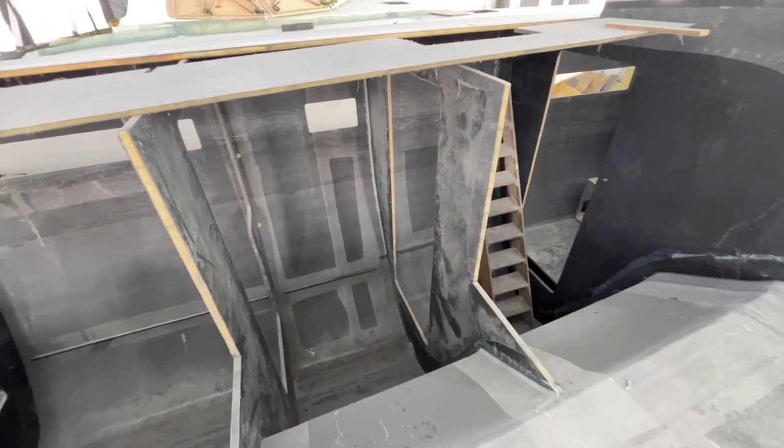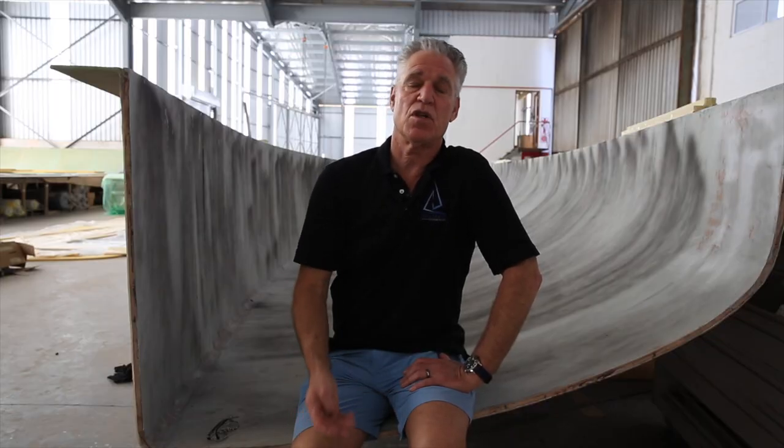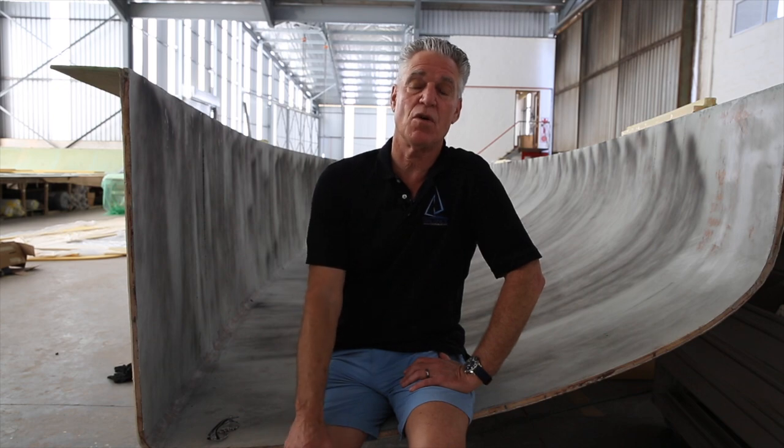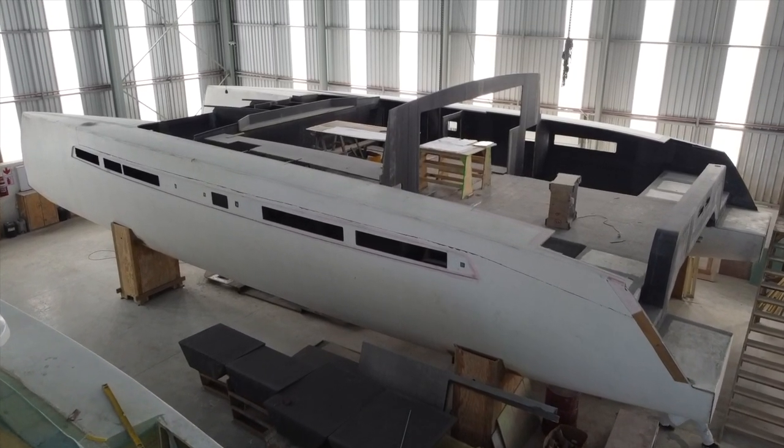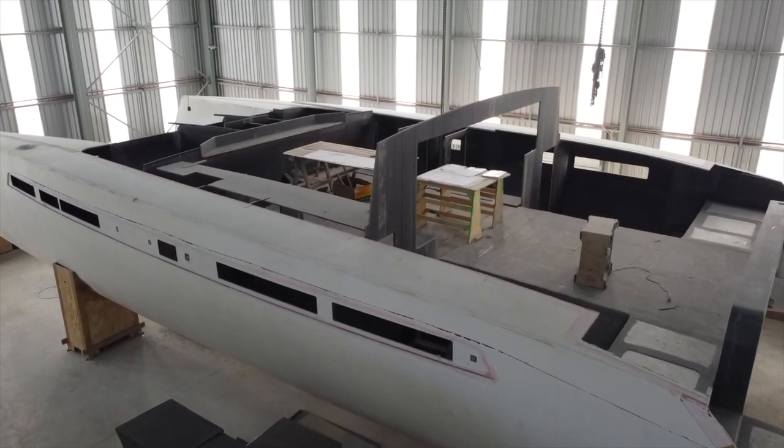If you want to learn more about the boat, you can visit the website. We'll have the polar charts, all the specifications, weights, options and everything you need to know about the boat. We're looking forward to seeing you and showing this boat at a boat show in the near future. Until then, stay in balance.